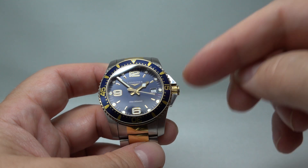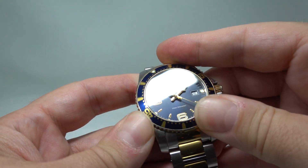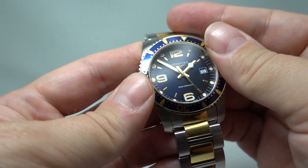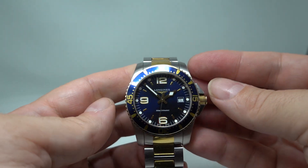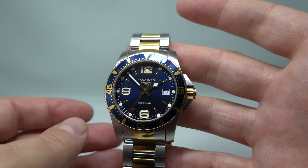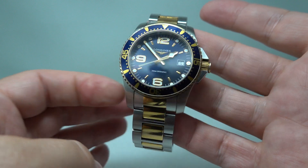You've got a screw-down crown, you've got quick-set date, quartz. The bezel turns in just one direction very positively and lines up — perfect. Everything is working as it should. Sapphire crystal, ready to wear and enjoy.